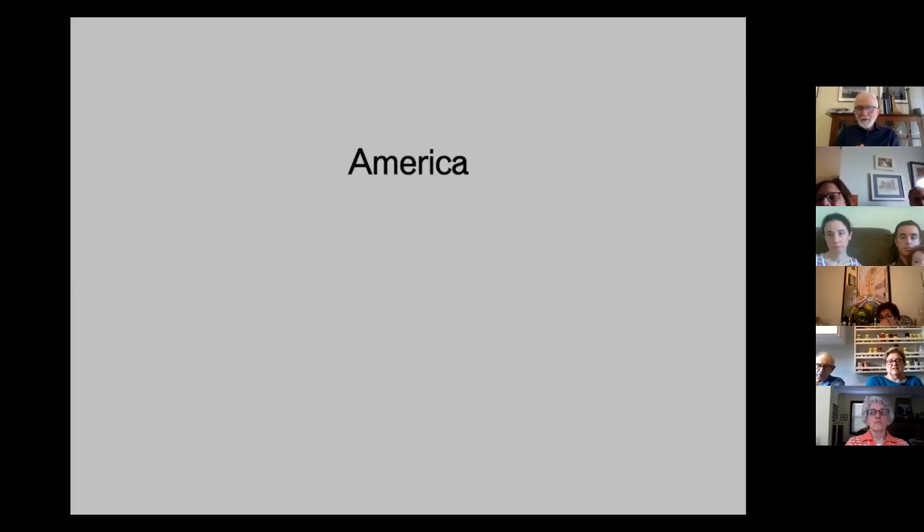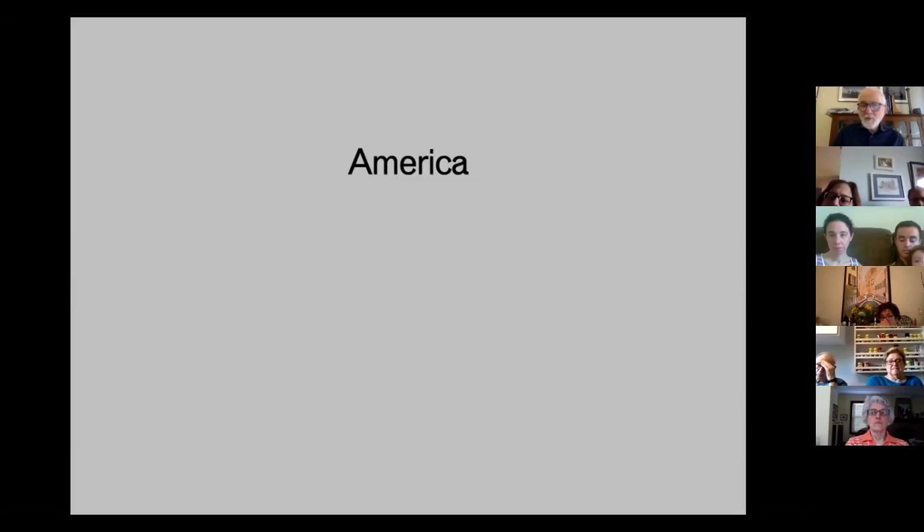I'd like to take a brief stop for questions and answers. Once we've answered any questions you might have, we can go on to Mendelssohn's work in America.